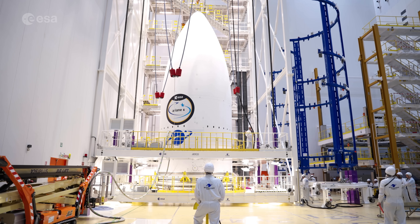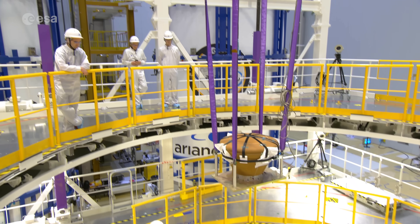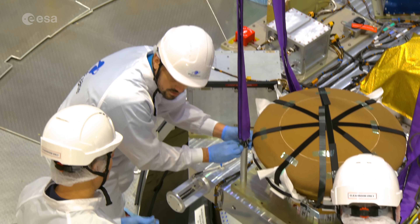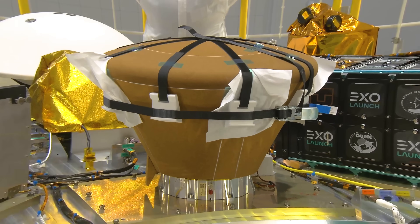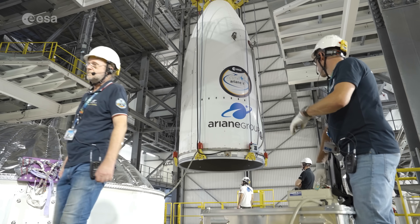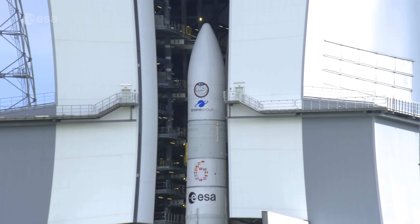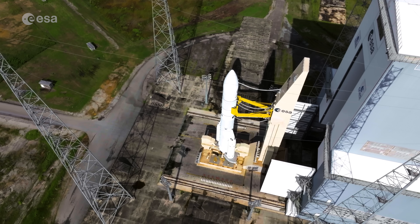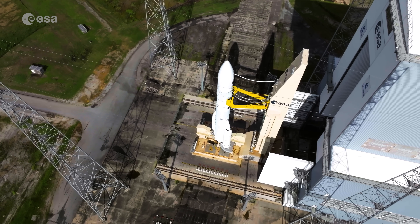As the launcher itself was put through its paces over the last months, technicians were also getting the payloads, such as the re-entry capsules, ready for flight and putting them on the launcher adapter before placing them on top of Ariane 6. After the passengers were placed at the top of the rocket, technicians performed a wet dress rehearsal, whereby the rocket was filled with over 180 tons of supercooled propellant, well below minus 250 degrees Celsius.